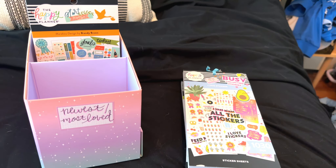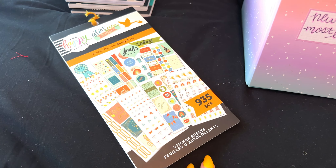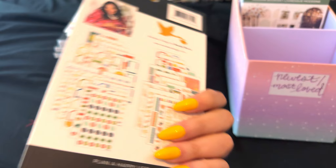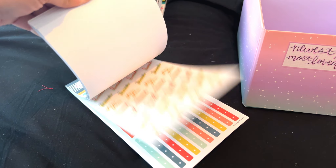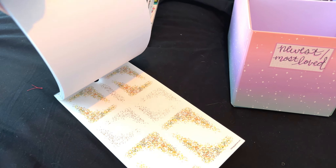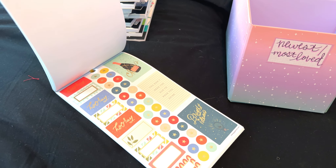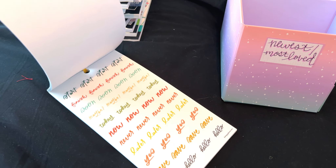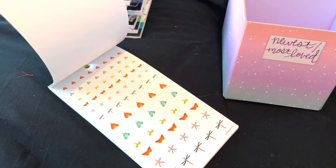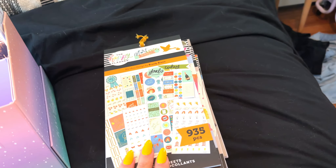Marabu Designs — this was another collaboration that Happy Planner did, with Brandy Brown. These are really pretty and I need to use them more. I think I could do an awesome New Year's spread with this — there are a lot of celebratory stickers. The color palette is different. I think I had another one and used it, then bought a second one — that's why it looks like I haven't even touched this yet. I'm definitely going to keep this and want to make it an intention to do a spread with those.